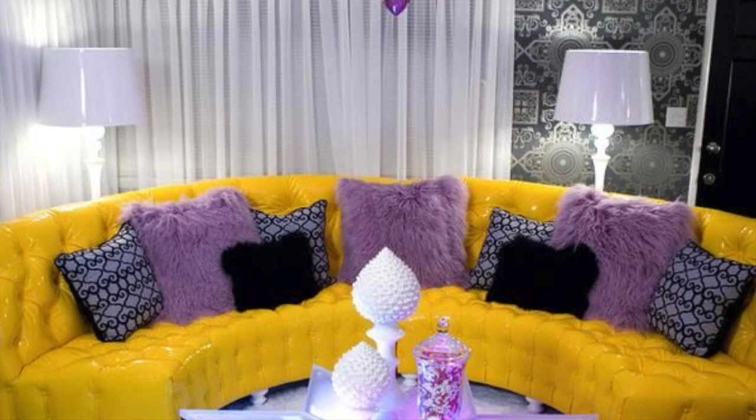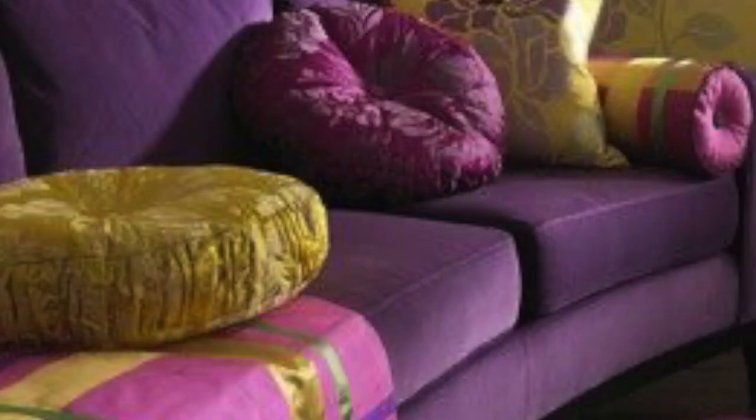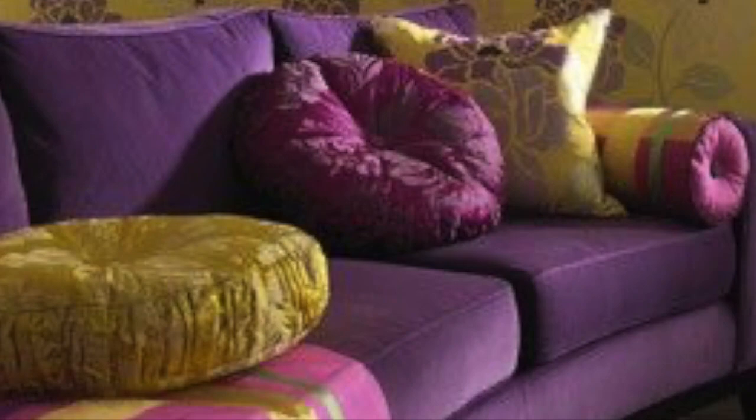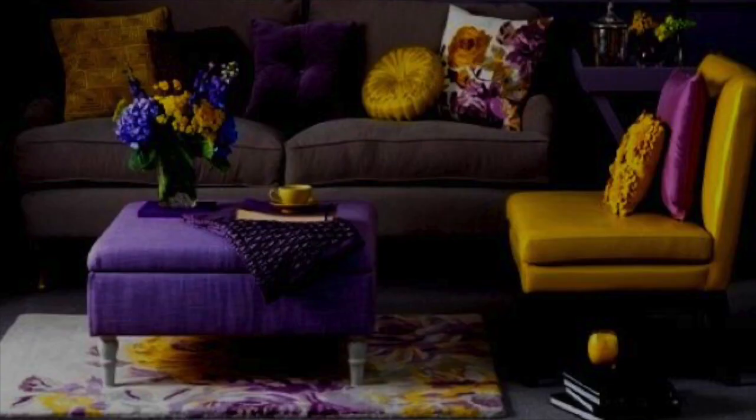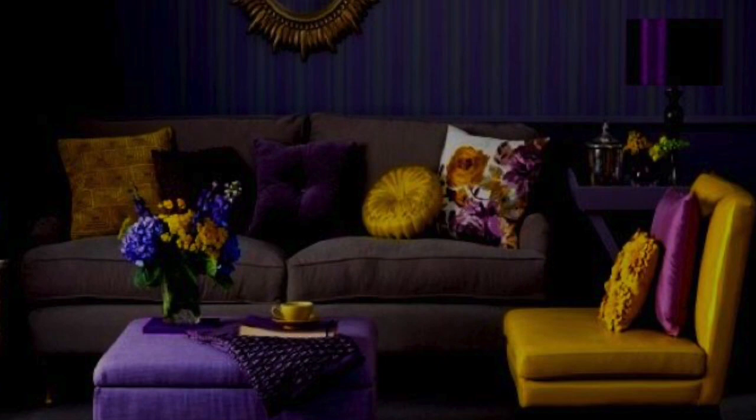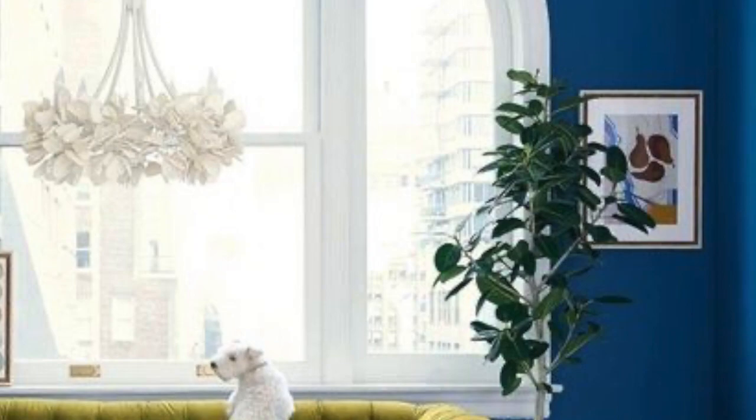One of my last tips: stick with a theme. Going big and bold doesn't mean going chaotic. If you want to decorate with a ton of colors, choose artwork and patterns that work really well together. While you can't always stick to pieces made by one artist, you can create cohesion and harmony in your living room by choosing pieces that feature similar colors, shapes, and motifs.